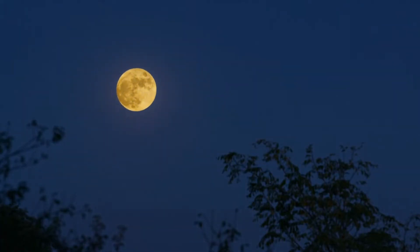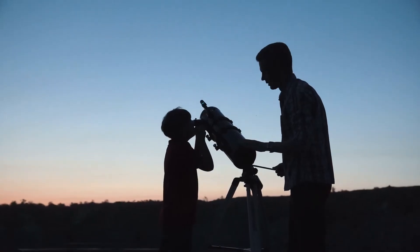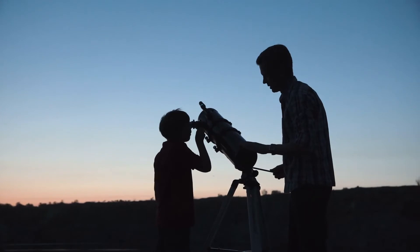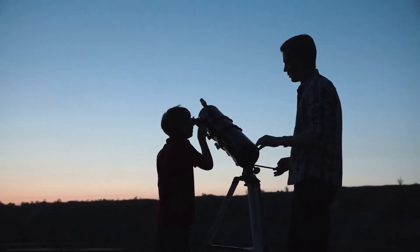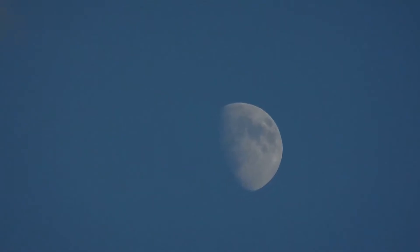The moon is not a source of light. We see the moon in the sky because it reflects the light from the sun. If you observe the moon at different times of the month, you will notice it appears to change shape. The apparent changes in shape, called phases of the moon, are caused by different amounts of the moon reflecting the light from the sun.